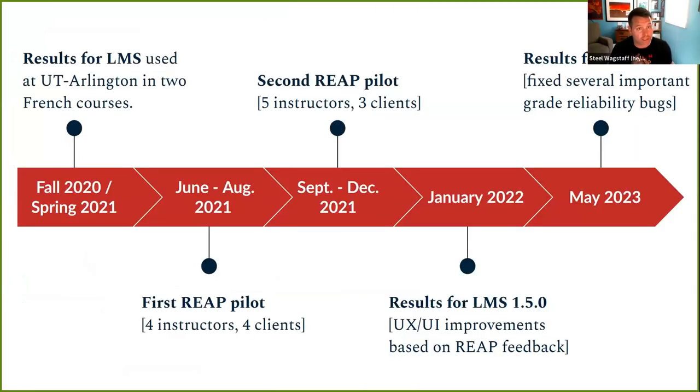A little product history: we first built and delivered this product in two courses taught at the University of Texas in the fall and spring of 2021. Then in the summer and fall of 2021, Amy and I conducted the very first pilot — four or five instructors from four or five different client schools each term, with heavy handholding, lots of interviews, and understanding what it's like to use the product and what features are needed. At the end of that, in January 2022, we released a first set of UX and UI improvements focused on simplifying and addressing major pain points.